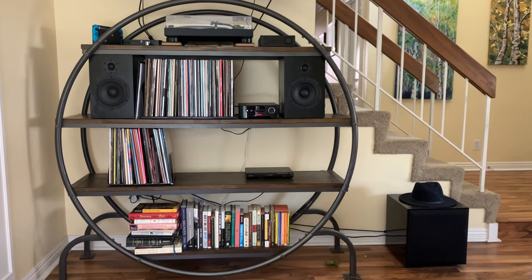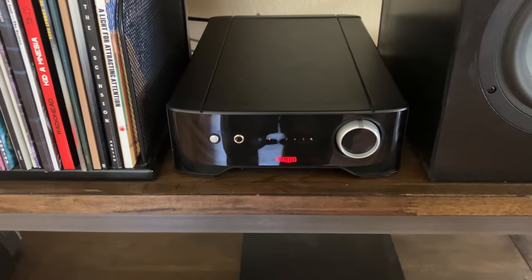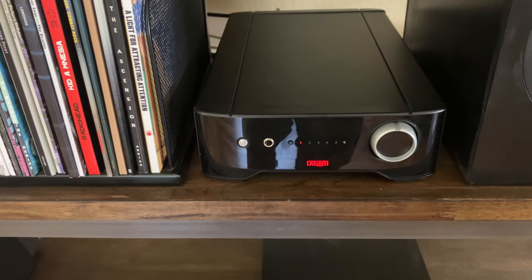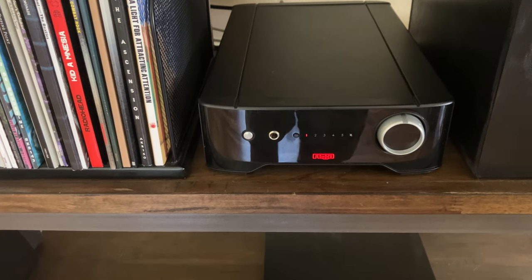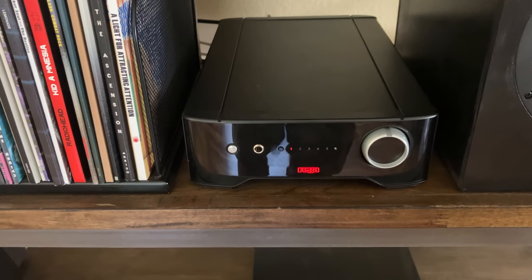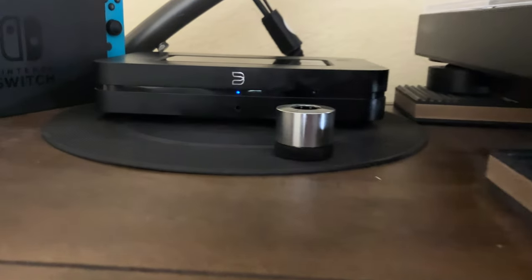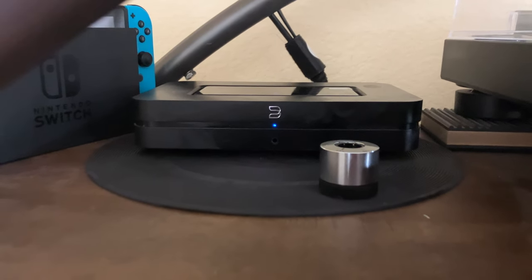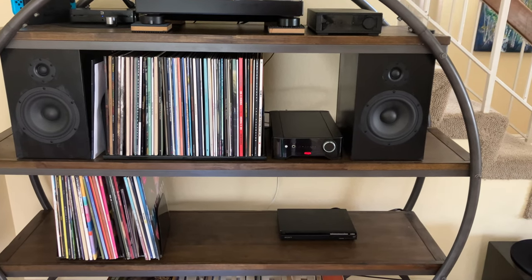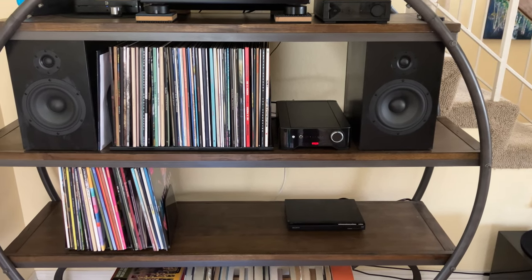This is the Rega Brio integrated amplifier — a 50-watt-per-channel analog unit with four RCA inputs and one phono input. For the £1,200 that it is, it's a pretty amazing amplifier. I've used it for music, for movies, and for music combined with my Bluesound Node and its subwoofer output. I've been really happy with it with 8-ohm speakers, though I can't make a recommendation for 6-ohm or 4-ohm speakers.